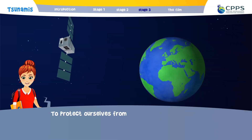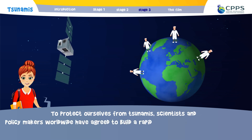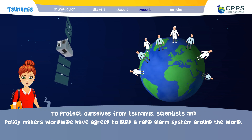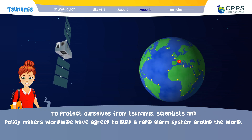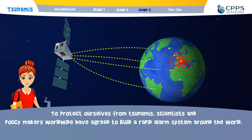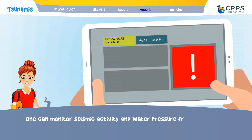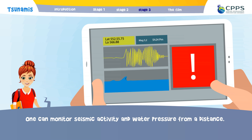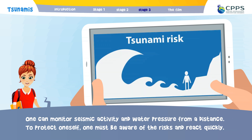To protect ourselves from tsunamis, scientists and policy makers worldwide have agreed to build a rapid alarm system around the world. One can monitor seismic activity and water pressure from a distance. To protect oneself, one must be aware of the risks and react quickly.